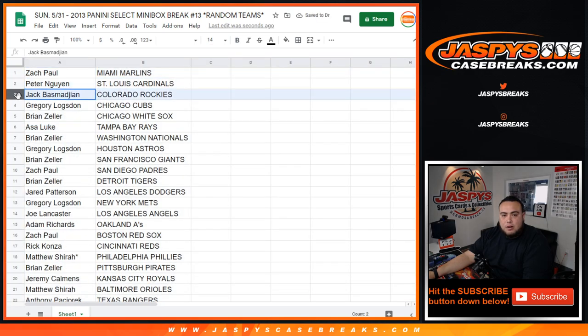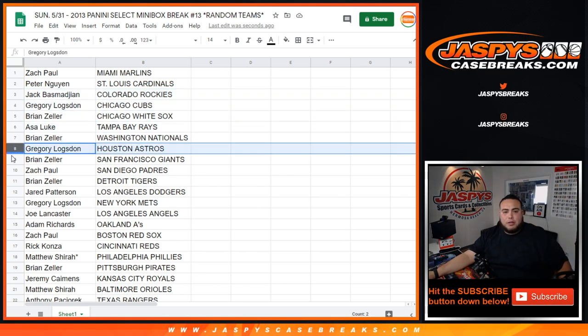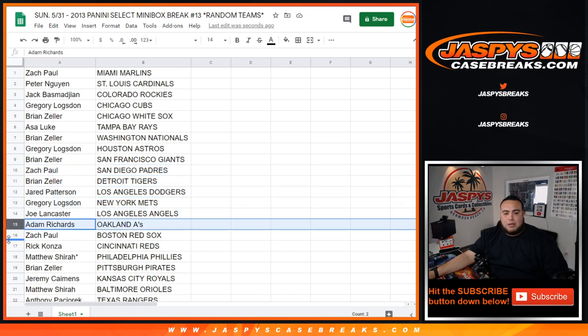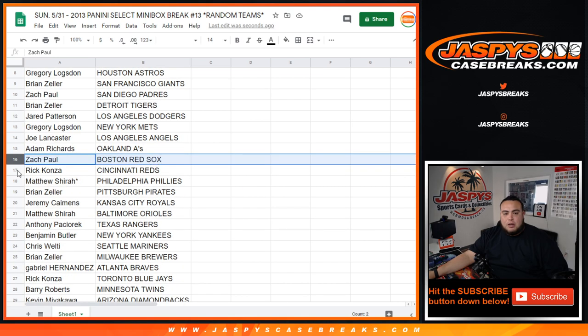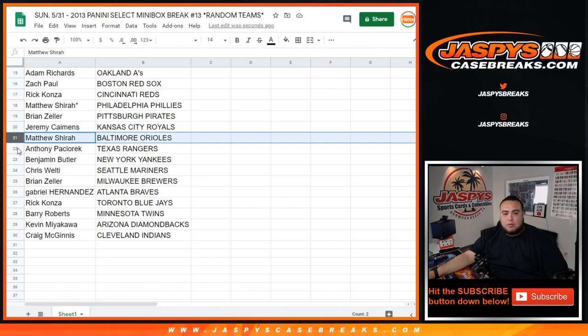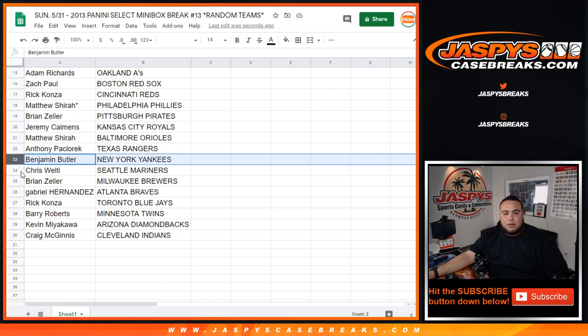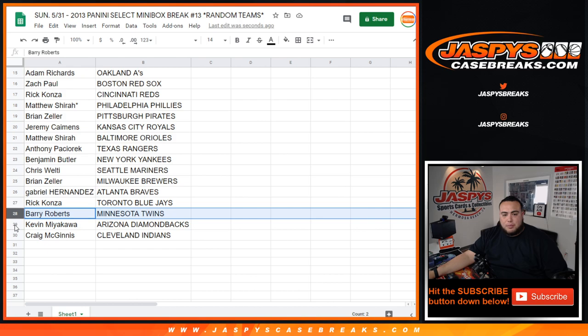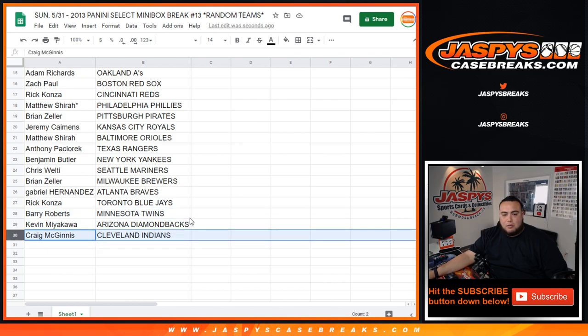So: Zach Paul, you have the Marlins. Peter with the Cardinals. Jack with the Rockies. Gregor with the Cubs. Brian Zeller with the White Sox. Asa with the Rays. Brian Zeller with the Nationals. Gregor with the Astros. Brian with the Giants. Zach Paul, you have the Padres. Brian with the Tigers. Jerry with the Dodgers. Gregor with the Mets. Joe with the Angels. Adam with the A's. Zach Paul with the Red Sox. Rick with the Reds. Matthew with the Phillies. Brian with the Pirates. Jeremy with the Reds. Matthew with the Orioles. Anthony with the Rangers. Benjamin with the Yankees. Chris with the Mariners. Brian with the Brewers. Gabriel with the Braves. Rick with the Blue Jays. Barry with the Twins. Kevin with the Diamondbacks. And Craig with the Cleveland Indians.